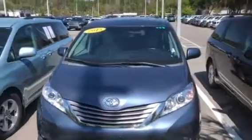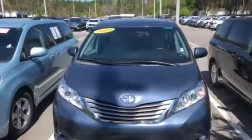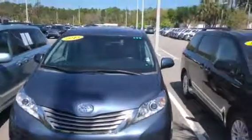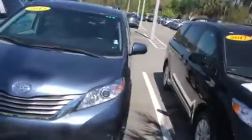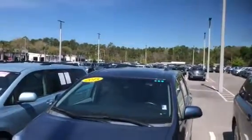Hello, this is Jake here at Arlington Toyota. Just want to take the time to make this short video for you. This is the 2015 Toyota Sienna XLE that you've seen online. As you can see, it's still here in stock and available on the lot.